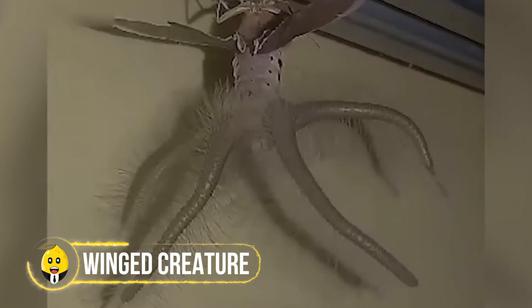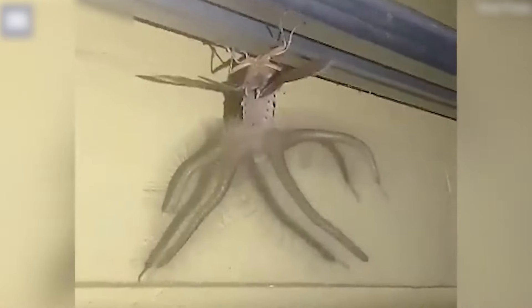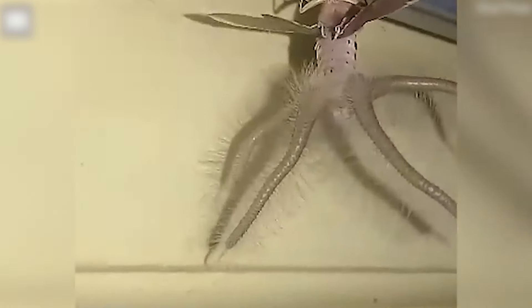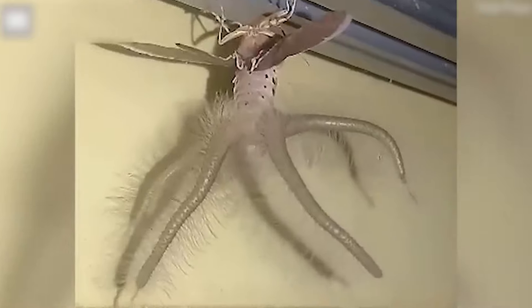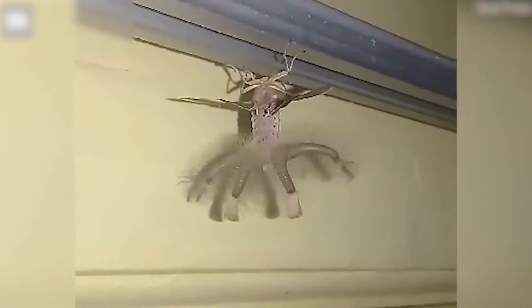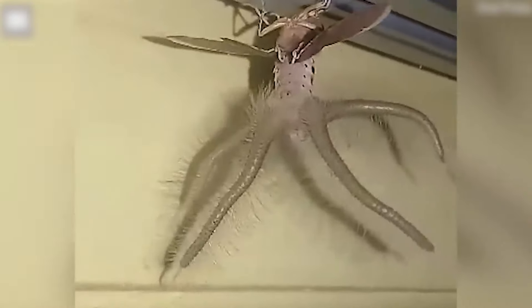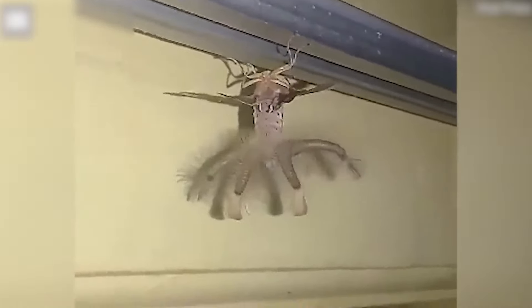A guy in Bali got quite the surprise when he glanced up at his ceiling one night — there was a strange creature crawling around up there. It didn't look like any bug he had ever seen before. This thing had wings and four long wiggly limbs that resembled fingers, and it was also hairy. It shared some features with a species called Creadonotos Genghis. He watched as it crept along upside down. It was a rainy night, so he figured the creature might just be looking for a dry place to rest. Being kind, he let it be, but when morning came, the odd visitor had vanished.